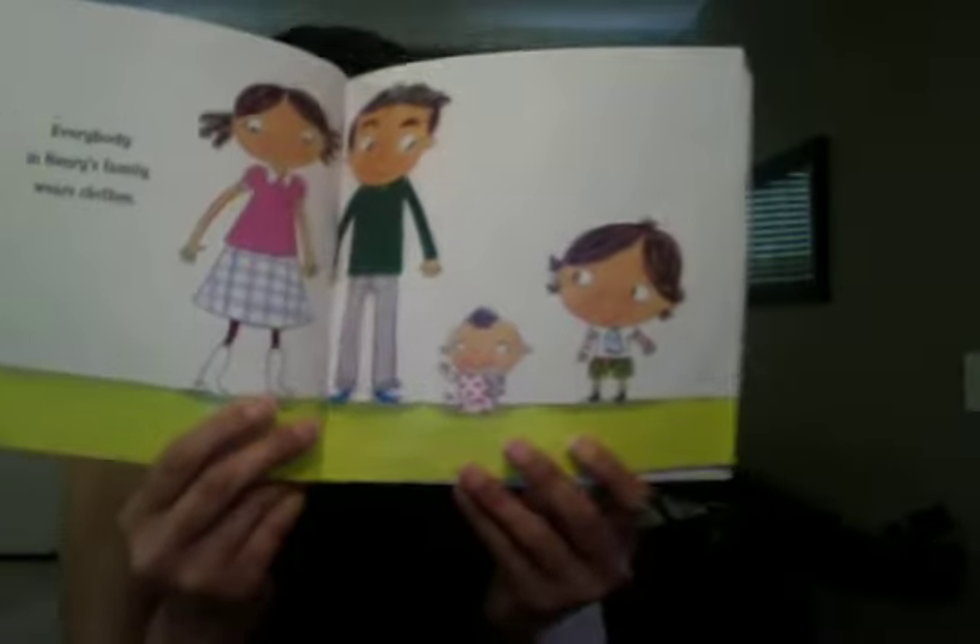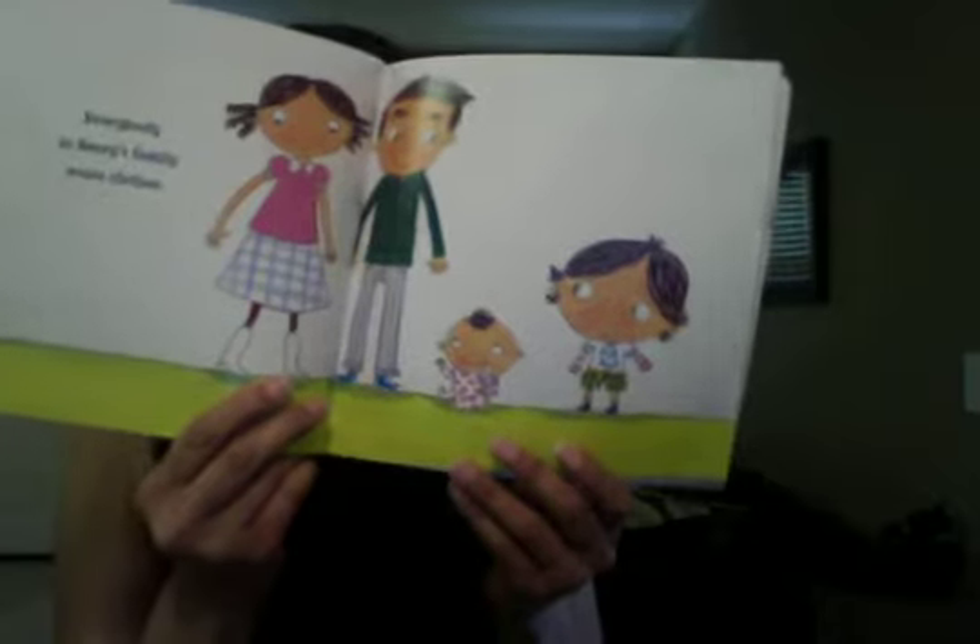Everybody in Henry's family wears clothes. Mom likes to wear boots and a skirt. Dad likes to wear pants and a sweater. Penny likes to wear pajamas, and Henry likes to wear green shorts and his octopus t-shirt.